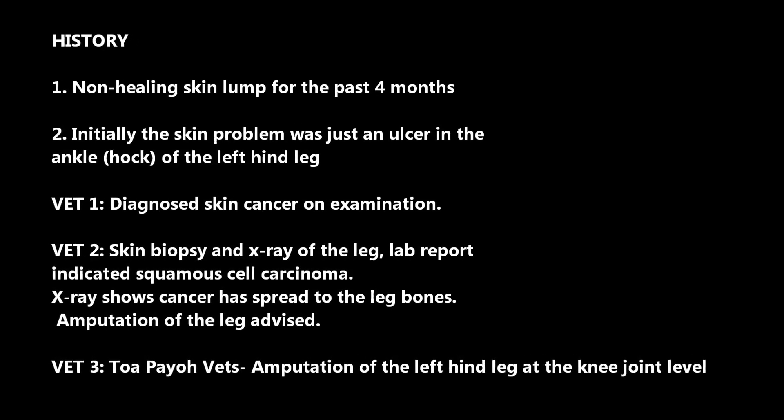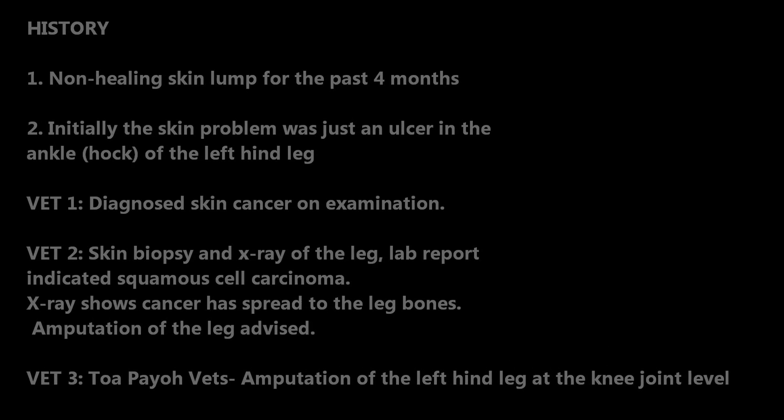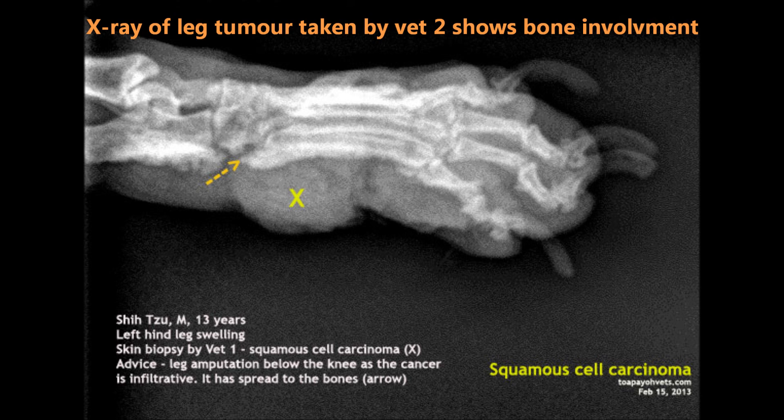However, as the operating facilities were not functional, she phoned Topio Vets instead. An x-ray of the foot was taken. The x-ray of the leg tumour shows bone involvement. In this case, the bone is broken down due to invasion of the cancer cells.